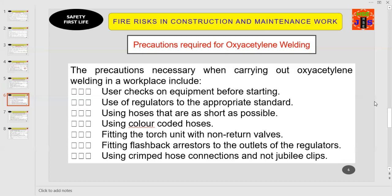Key precautions for oxy-acetylene welding: (1) carry out user checks on equipment before starting; (2) use regulators to the appropriate standard; (3) use hoses that are as short as possible; (4) use color-coded hoses; (5) fit the torch unit with non-return valves; (6) fit flashback arresters to the outlets of the regulators.